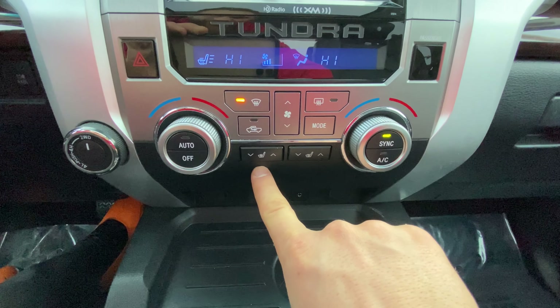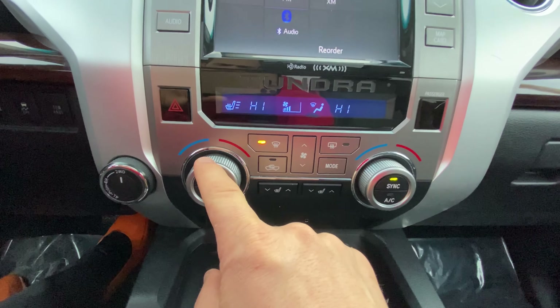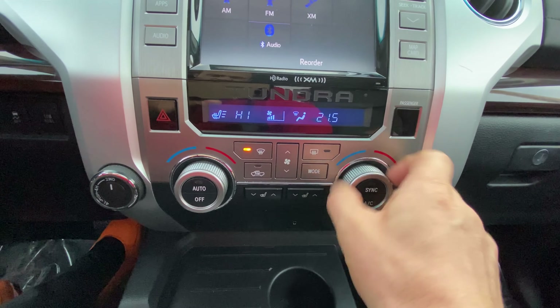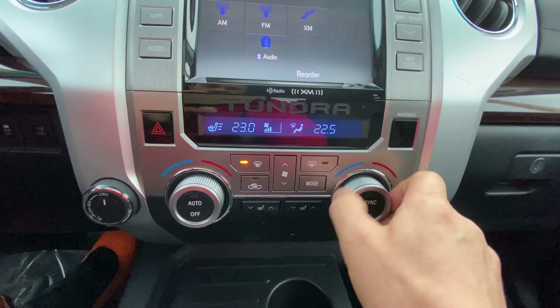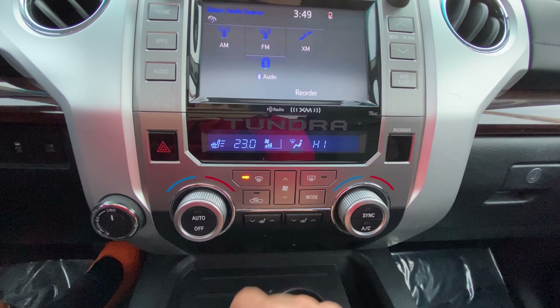You've got your heated seats right here. Dual climate control all the way through, which is nice. I can turn the sync off and adjust however I'd like — usually it's cold on one side and hot on the other. But you can control it all the way there.